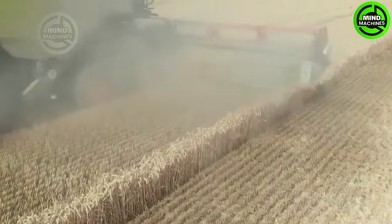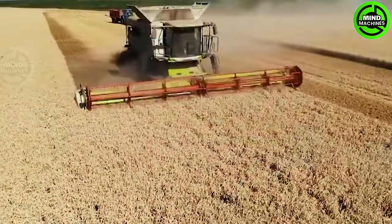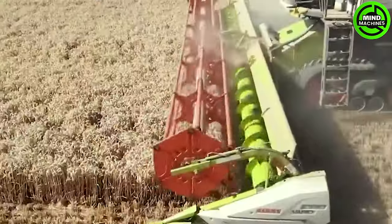The wheat harvester efficiently gathers and processes wheat, playing a pivotal role in the production of this staple grain for various food products.